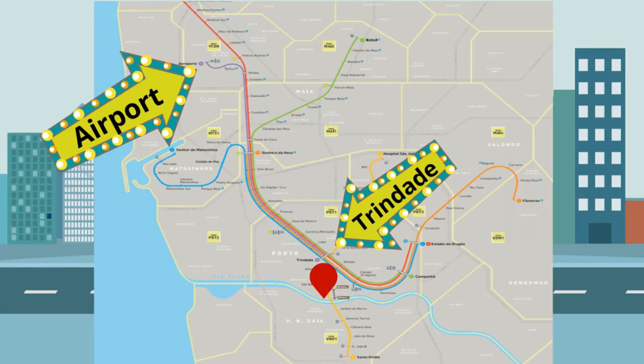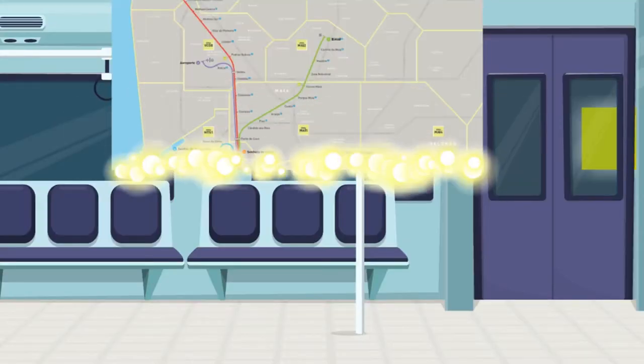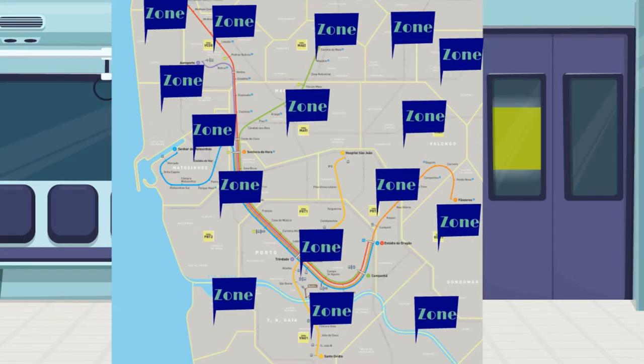The Porto metro is quite handy to get to a couple of attractions we'll cover later, but fundamentally the city is quite small so it's unlikely most tourists will need to use the metro much. Everything to the south of Trinidade metro stop is where you'll find the city centre, all reachable on foot within 20 minutes. The metro uses a zone-based fare system, and tickets are called Andante cards — they're rechargeable with a small 60 euro cent fee when you first buy them.